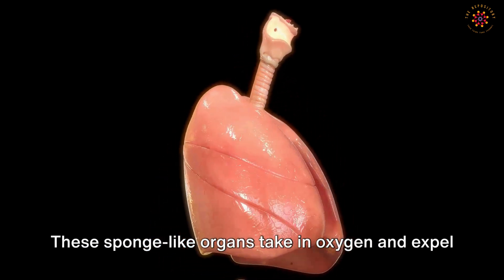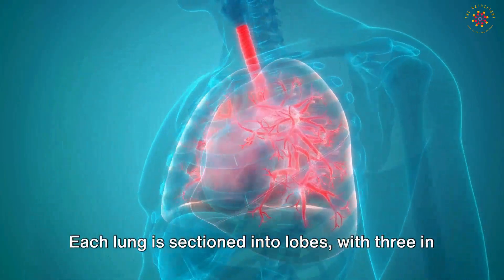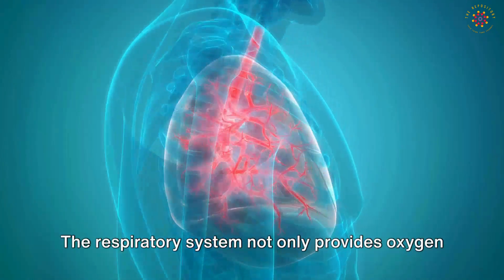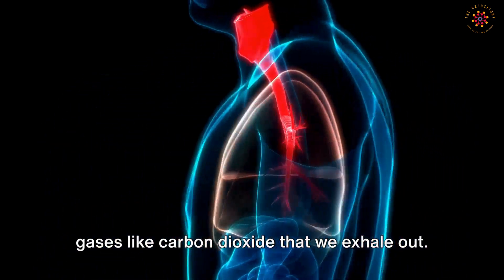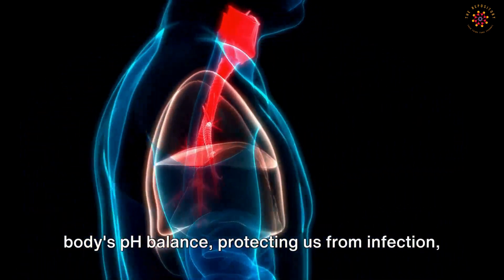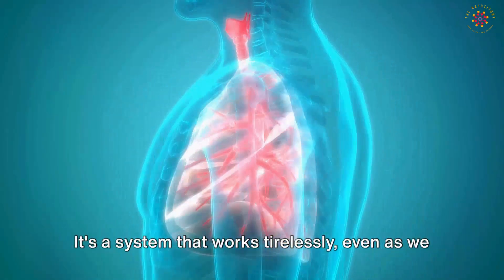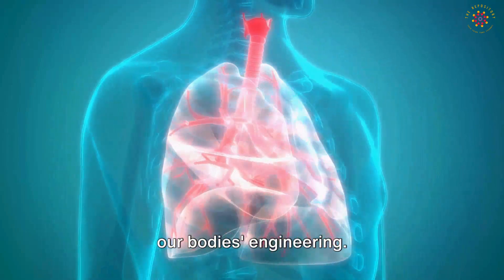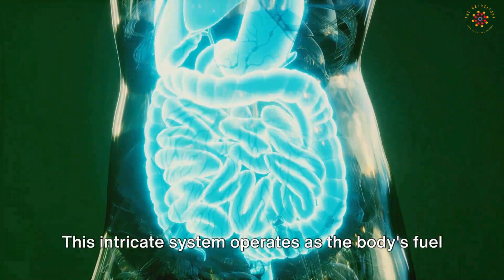These sponge-like organs take in oxygen and expel carbon dioxide in a process known as respiration. Each lung is sectioned into lobes, with three in the right and two in the left to accommodate the heart. The respiratory system not only provides oxygen to every cell in the body but also removes waste gases like carbon dioxide. It plays a key role in maintaining the body's pH balance, protecting us from infection, and enabling speech — a system that works tirelessly even as we rest.